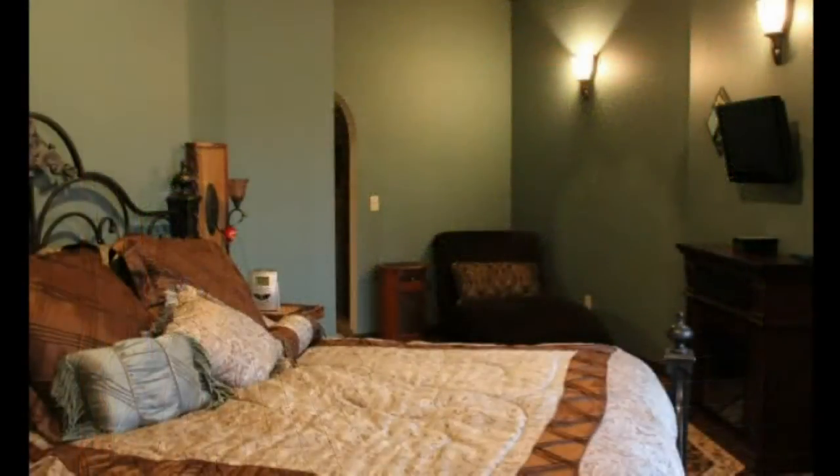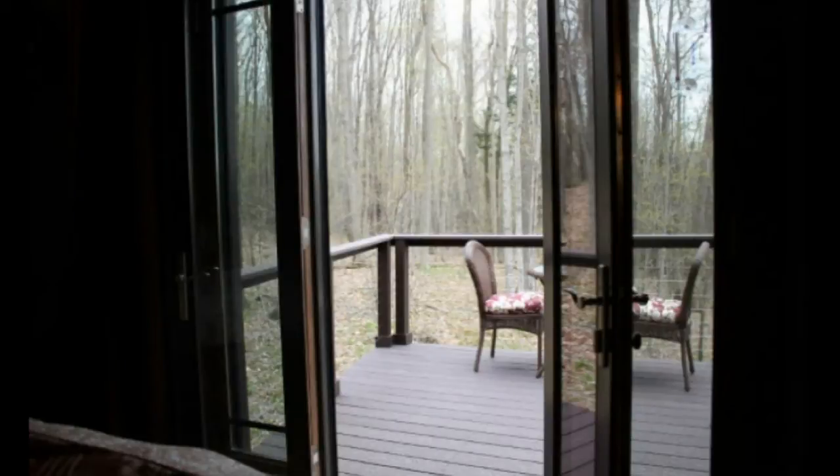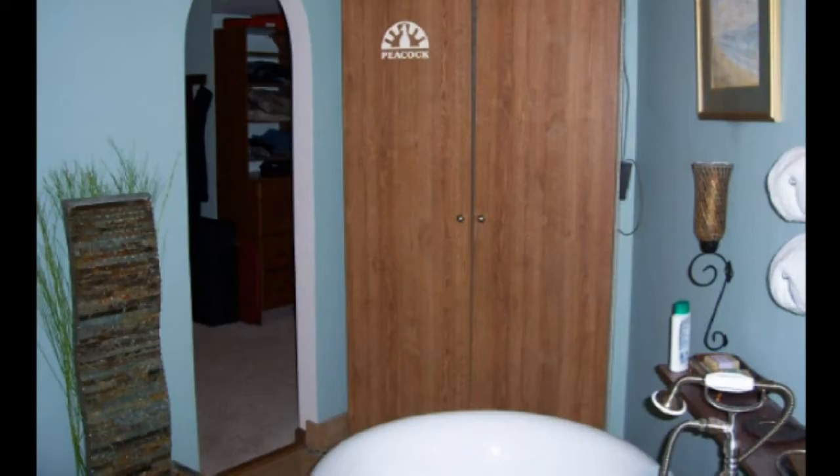The first-floor master bedroom has its own private deck and an electric fireplace. The luxurious master bath offers a deep-soaked tub, separate travertine tile shower with body sprays and pebble floor, double vanity with granite countertop, sauna and tanning booth, and a 130-square-foot walk-in closet with dressing area.